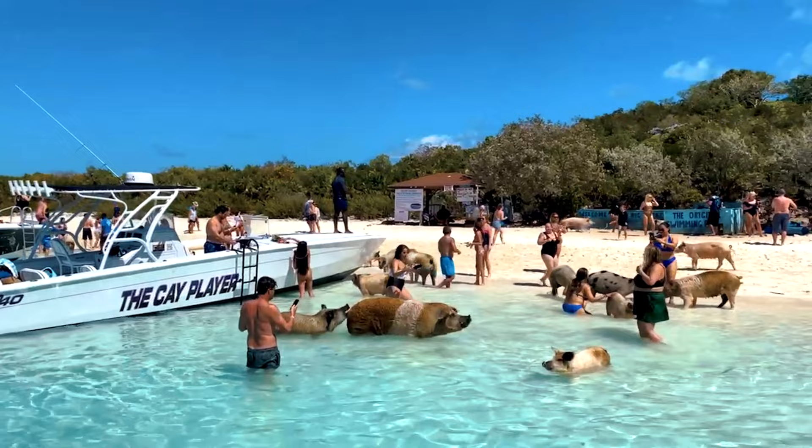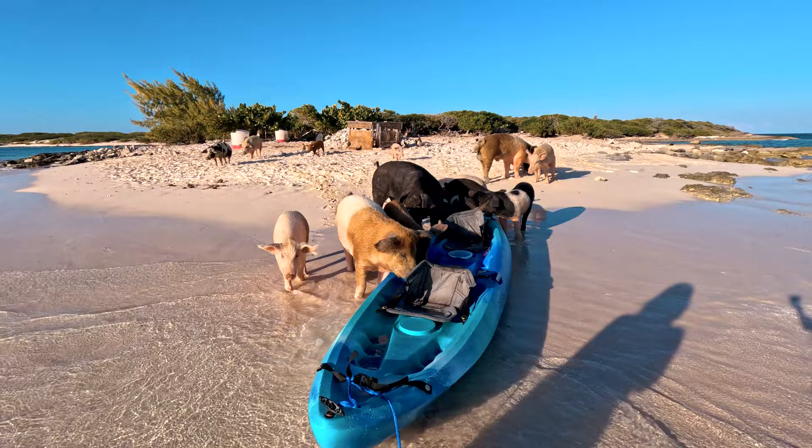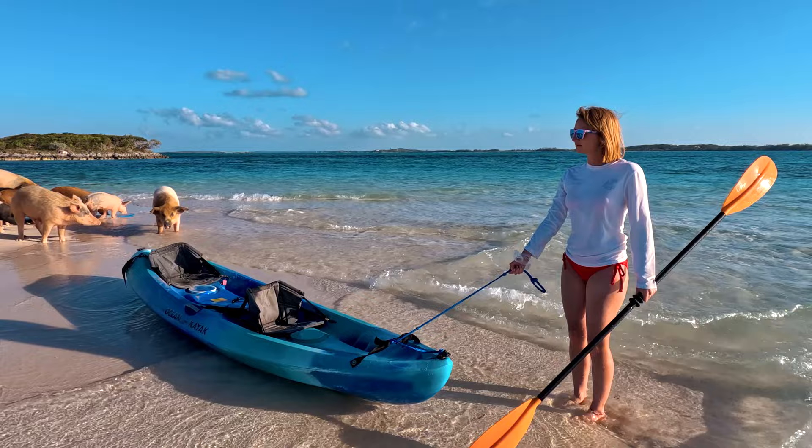If you want to visit pigs without the crowds, you can also find a small island called White Cay. We took a 20-minute kayak ride from the north side of Cocoa Plum Beach to the smaller pig island and received a royal welcome.